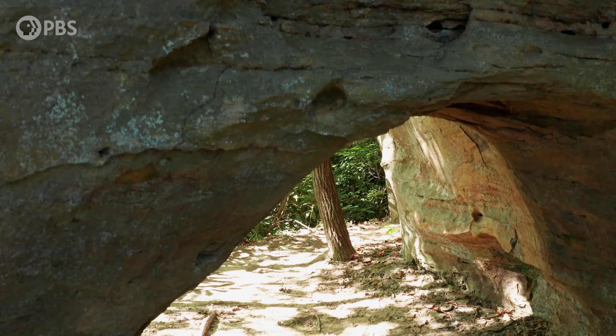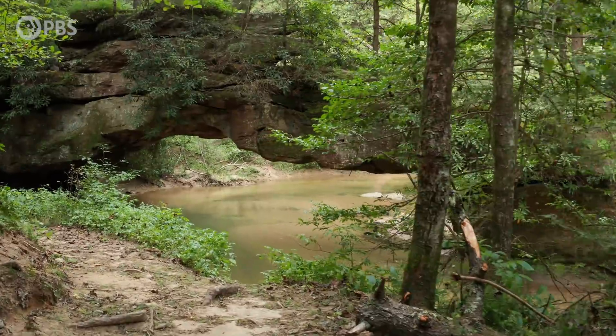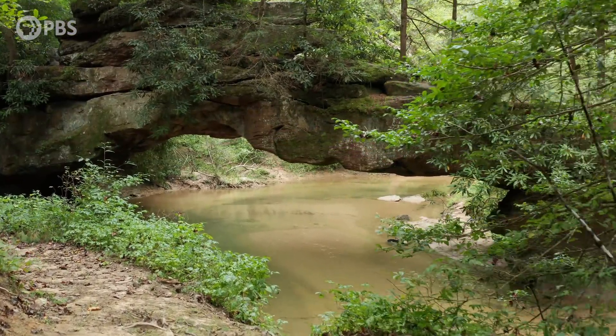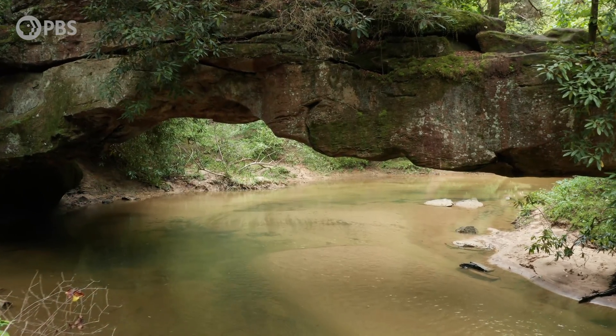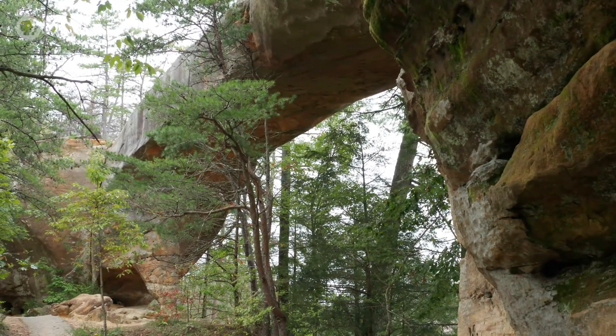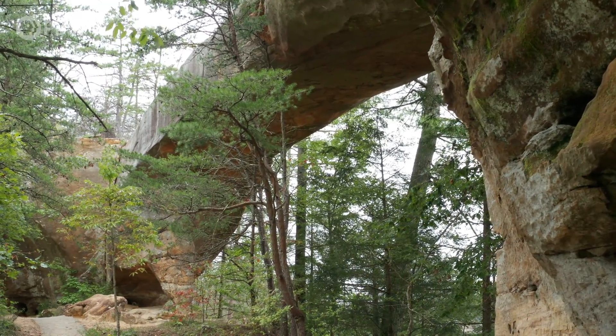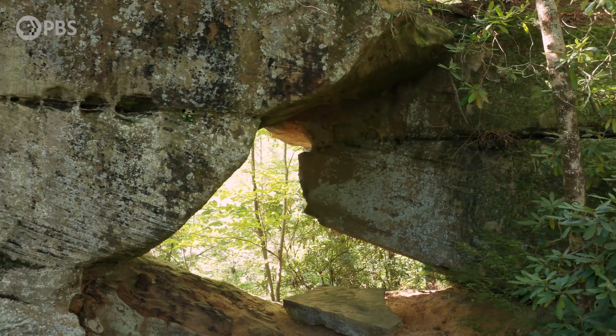It's called the Land of Arches — over 100 natural arches in all, with more being discovered all the time in hidden corners of this wilderness. You're probably guessing Utah, right? Nice try. This is Kentucky. Eastern Kentucky's Red River Gorge has more sandstone arches than anywhere east of the Mississippi.